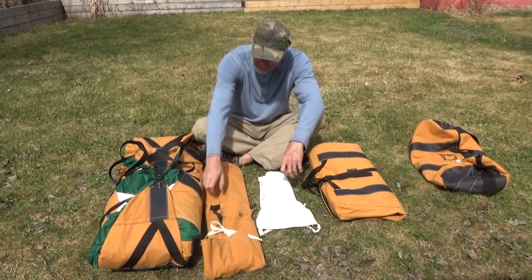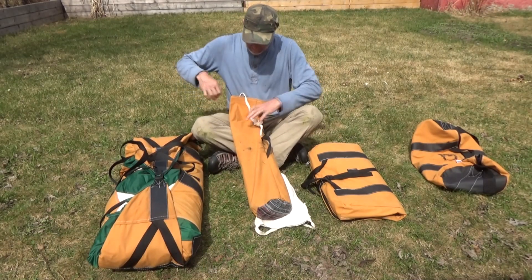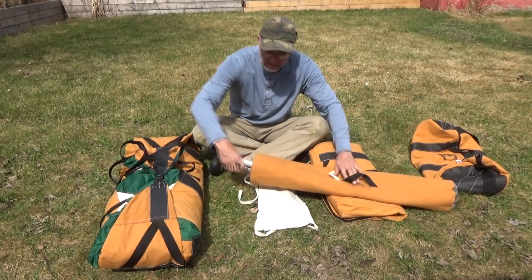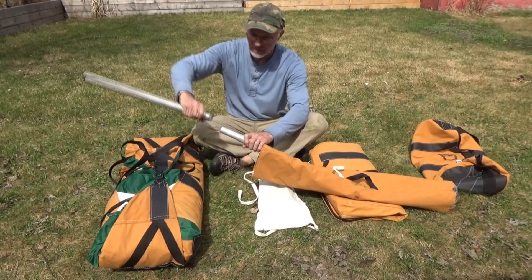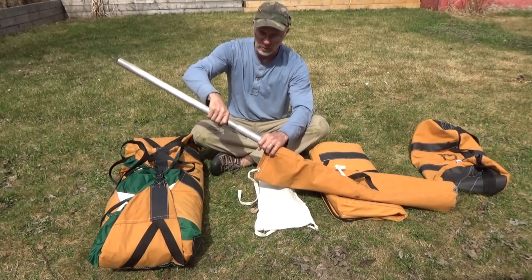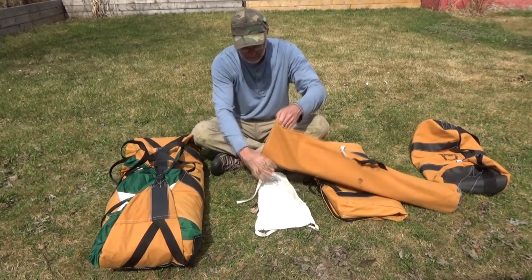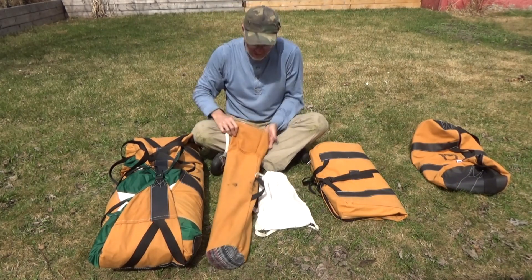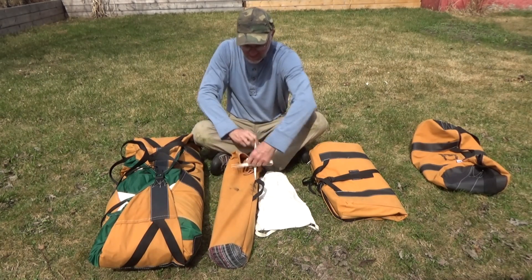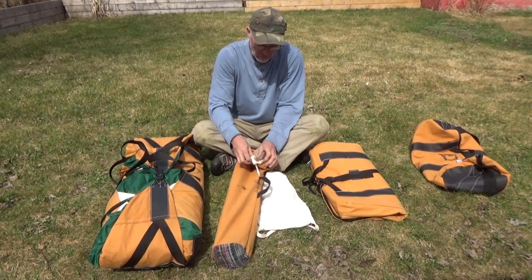Here are the poles — aluminum — and you'll see when I go to set it up, really simple, nice aluminum poles. It comes with three poles and you'll see why when we set it up, and you can choose to cut your own and eliminate the need to bring those along. We'll set it up today with the poles.